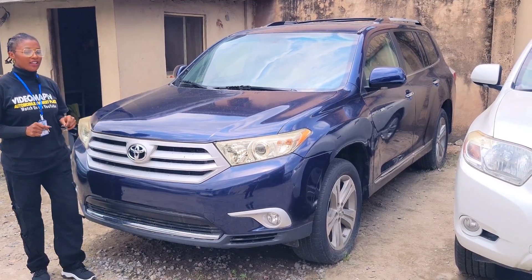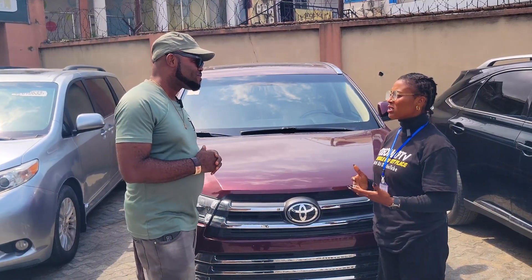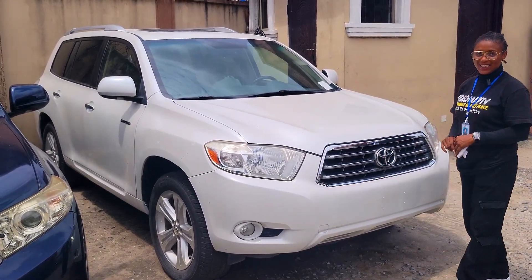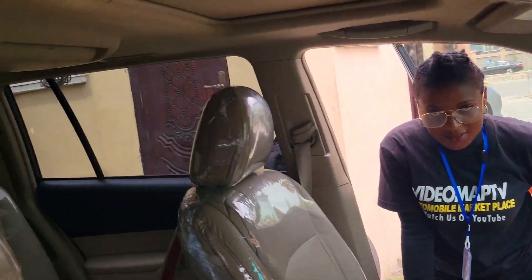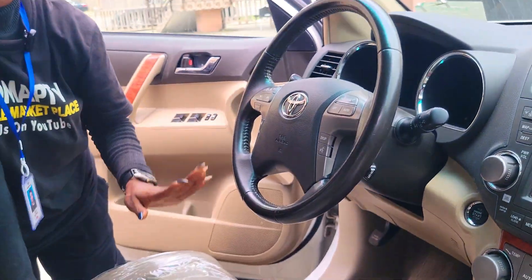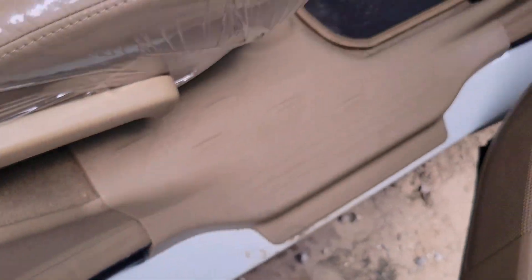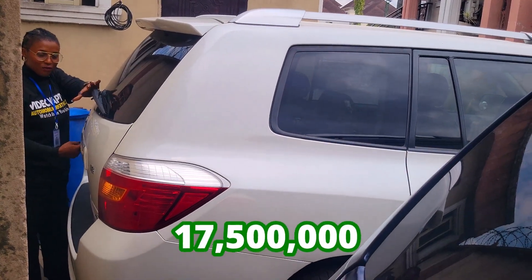Are the prices of your cars negotiable? Yes, you can negotiate. This is another blue foreign used Toyota Highlander, 2012 model, and the price of this car is 20 million naira — it's slightly negotiable. Do you accept installment payments? Yes, it all depends on who we are collecting the installment payment from. This is a foreign used Toyota Highlander, 2010 model. It has a 2GRFE V6 engine, leather interior, clean dashboard, AC, factory fitted reverse camera, sound system, automatic transmission, two cup holders, pigeon hole, keyless entry, and control buttons on the steering. The back seat has three headrests and an AC controller at the back, with a DVD player on the roof. This car is going for 17.5 million naira and it is negotiable.